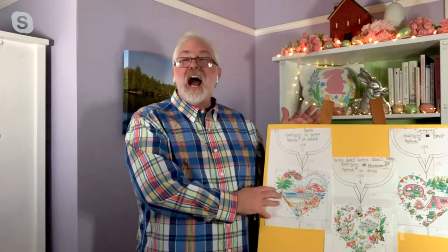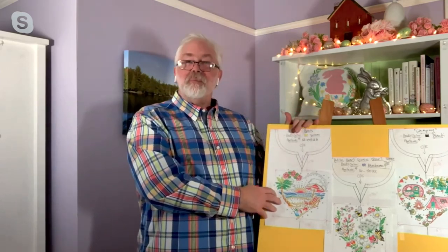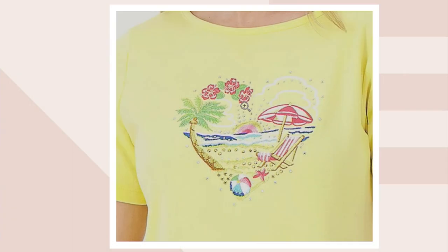And then for you, Angel, I did the beach scene, because I know how much you enjoy going to the beach. So this one was designed for you with the great sunset and the lounge chair, and all of these great things just get you in the mood. Yes, absolutely — I can hear the waves crashing, Johnny! Good. Then I did a good job on that, hopefully.